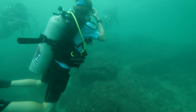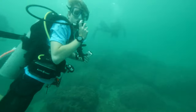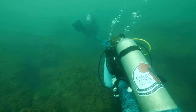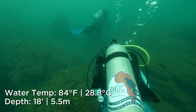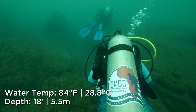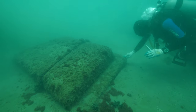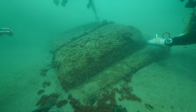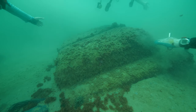Immediately upon descending, we hear our guide tap on the back of his tank to get our attention. Whenever we hear that sound, we know we're getting closer to something exciting. It looks like it might be the base to something or maybe a cornerstone. From our amateur eyes, it's hard to say for sure, but we can easily imagine it as part of a larger lighthouse.